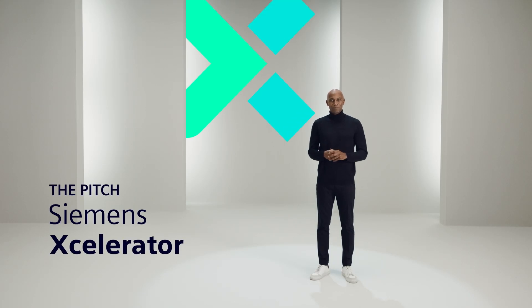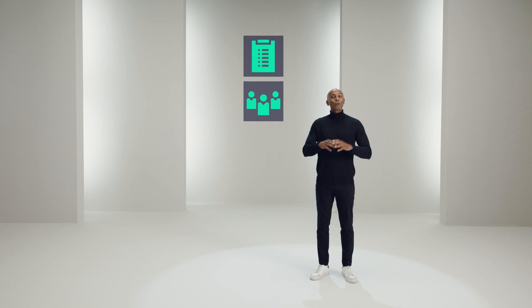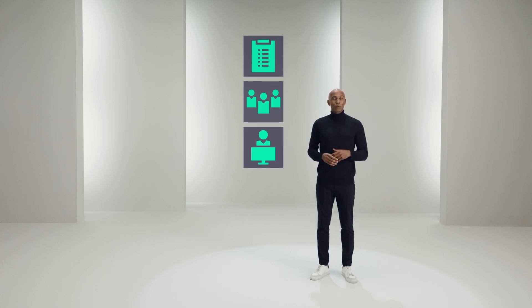Here's the pitch. Siemens Accelerator helps accelerate your digital transformation. It offers a portfolio of connected hardware, software, and services, a growing open ecosystem, and a marketplace with products from Siemens and partners that's constantly evolving.